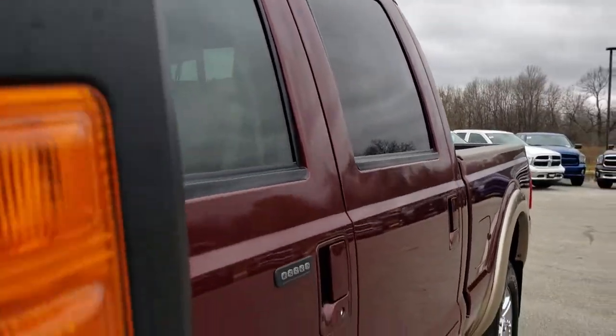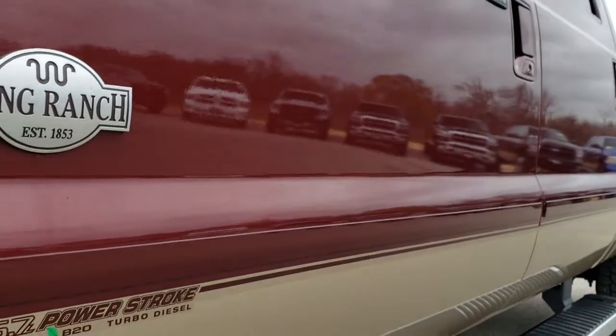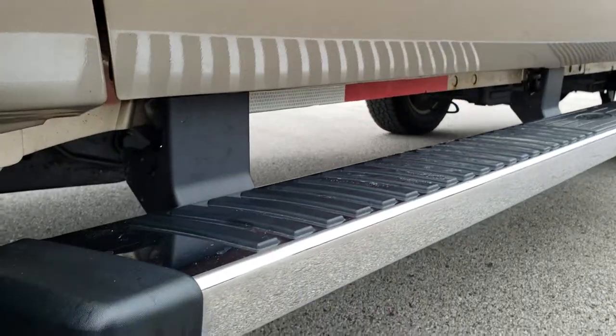We shoot all of our videos in 1080p, so if you have HD capabilities on your computer, tablet, or smartphone device, turn them on right now because it's like you're right here looking at the truck with me. Factory chrome step bars.